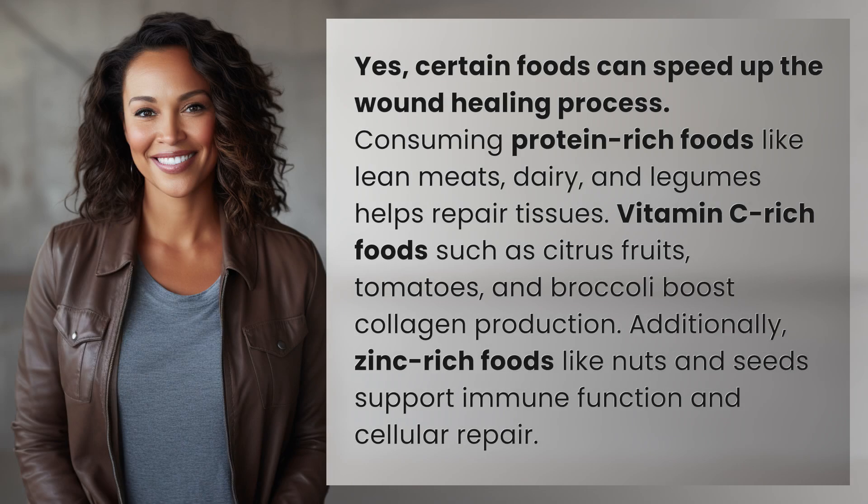Yes, certain foods can speed up the wound healing process. Consuming protein-rich foods like lean meats, dairy, and legumes helps repair tissues.